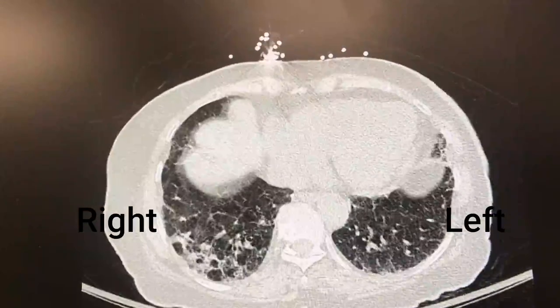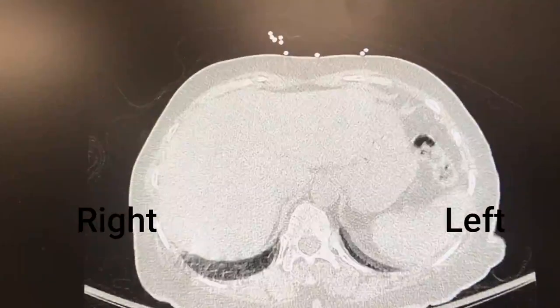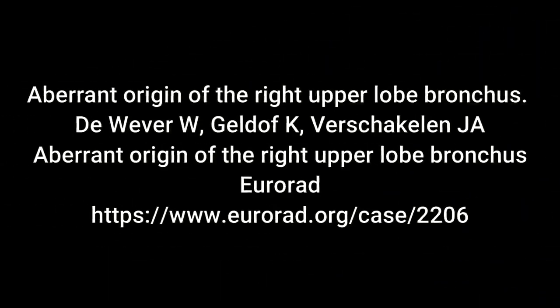In this case, the isolation of the right lung with a bronchial blocker was technically very difficult, if not impossible. A relevant article was reviewed where aberrant origin of the right upper lobe bronchus is discussed, including a case presentation, and its main points are displayed in the following slides.